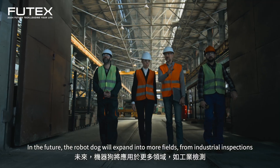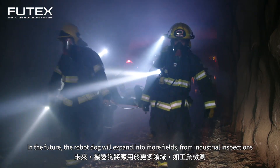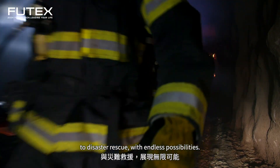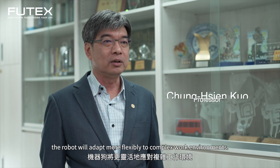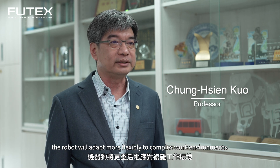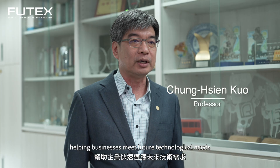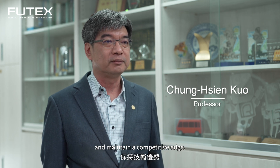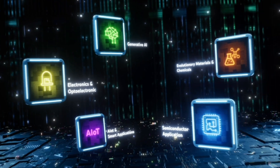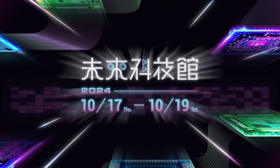In the future, the robot dog will expand into more fields, from industrial inspections to disaster rescue, with endless possibilities. As AI technology advances, the robot dog will continue expanding into more fields.